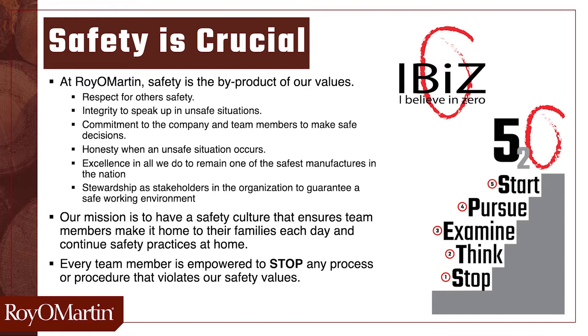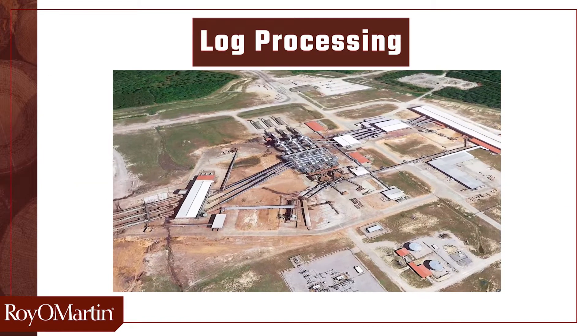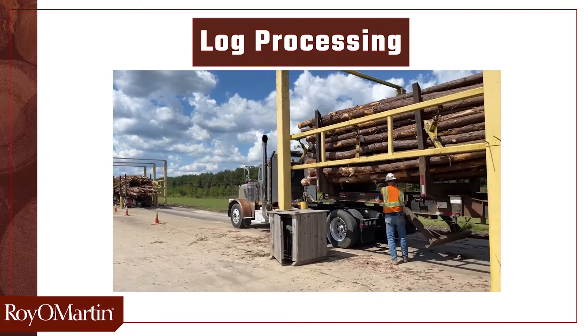Every team member is empowered to stop any process or procedure that violates our safety values. Our OSB products are produced in two separate OSB mills, one in Oakdale, Louisiana, and the other in Corrigan, Texas. Our process engineer, Landon Lohman, will now take you on a tour of our Oakdale facility and walk you through the process of how we make board. Welcome to our world-class OSB manufacturing facility located in Oakdale, Louisiana. Everything we make here starts with the log.